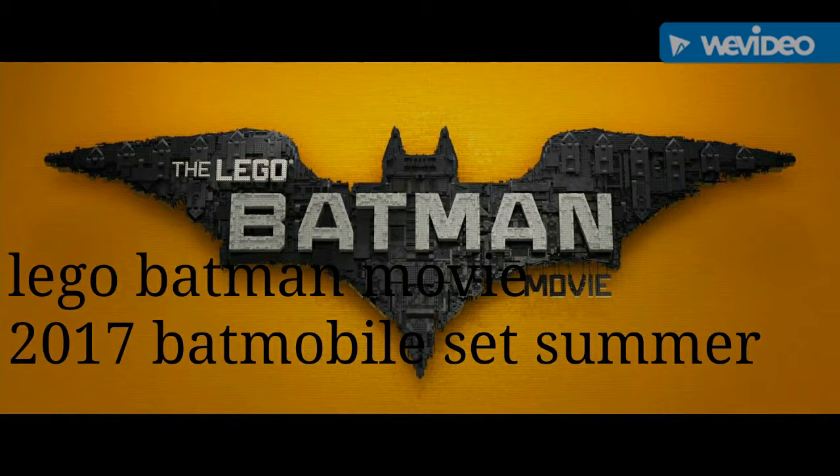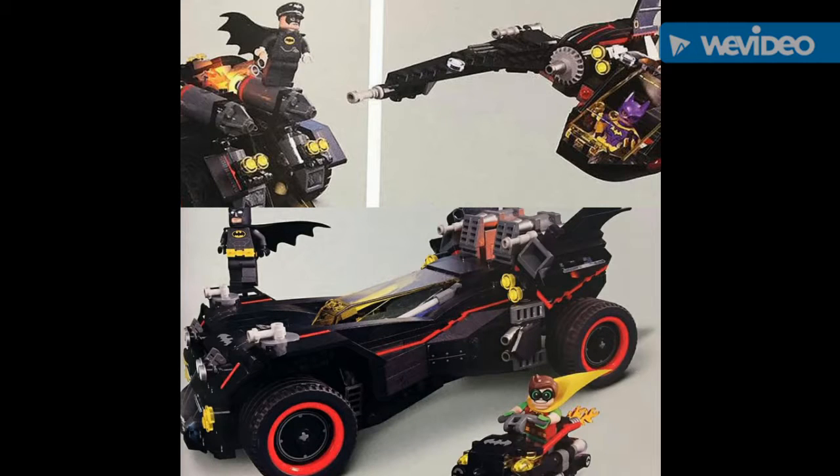Hello guys, it's Delacruz here, and we got a new Lego Batman movie set — the fifth and last set. I hope in 2018 we get more. And that is the Ultimate Batmobile. There was one book that showed this off, and it was also seen in the movie.